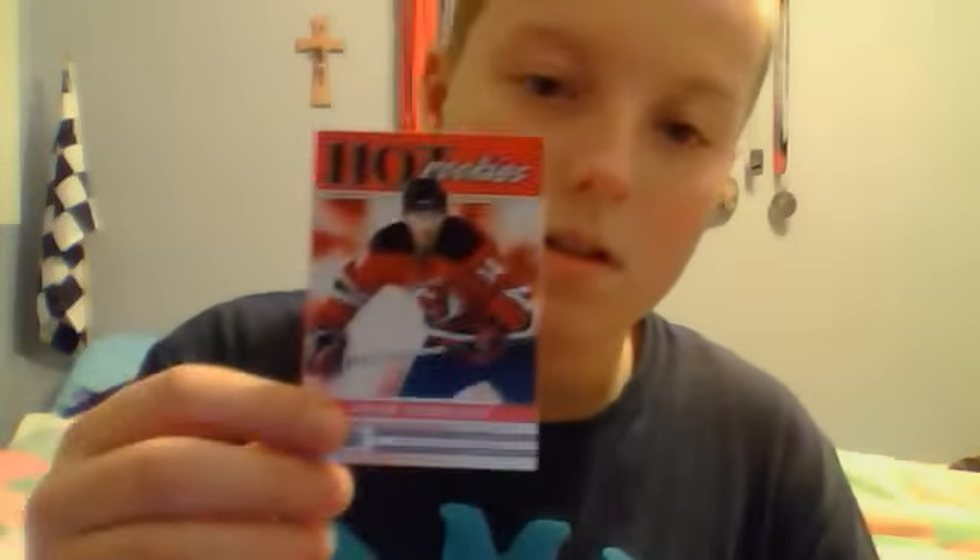I got a rookie in each of the packs — I got two rookies total. I got a rookie of Adam Henrik, and I also got a rookie of Joey Colborne — Colborne, I think that's how you pronounce it.